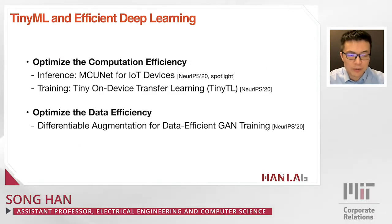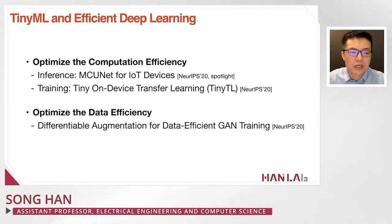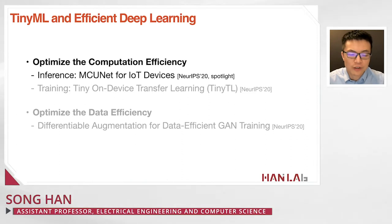Let's first talk about optimizing computation efficiency, covering two aspects: for inference I'll introduce MCUNet for IoT devices, and for training I'll cover tiny on-device transfer learning, also called Tiny TL. Let's start with inference — MCUNet for IoT devices.